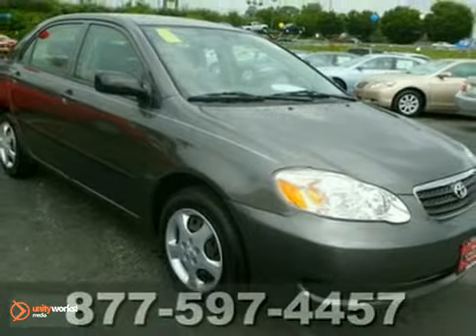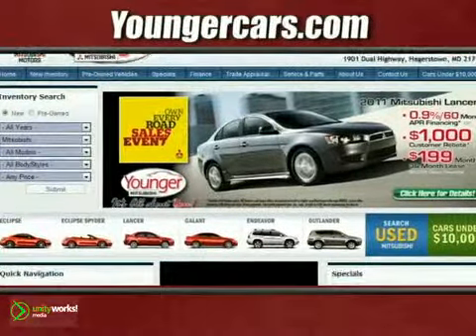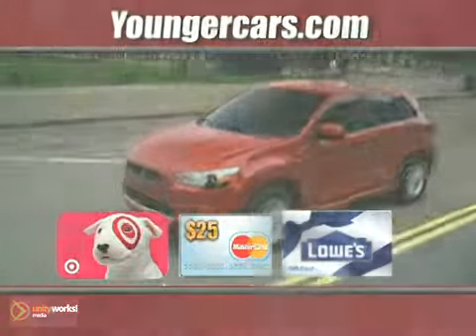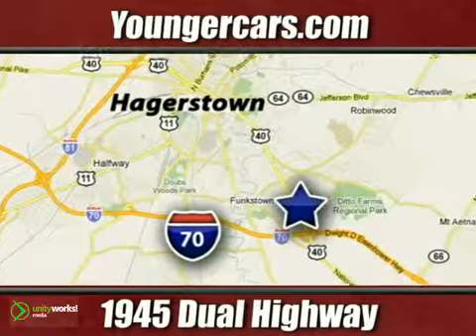See it for yourself today. Visit our website at YoungerMitsubishi.com, stop in for a test drive and choose from one of three free gift cards. We're conveniently located at 1945 Dual Highway in Hagerstown, Maryland.